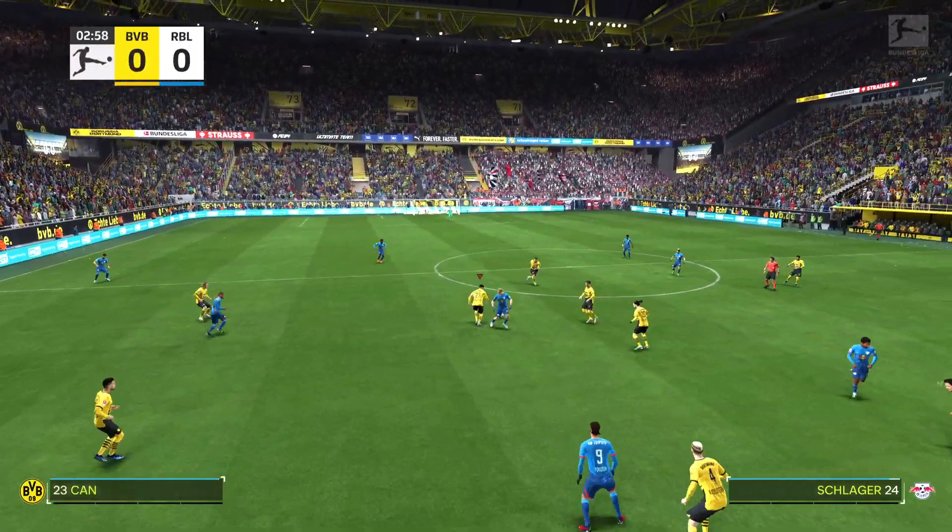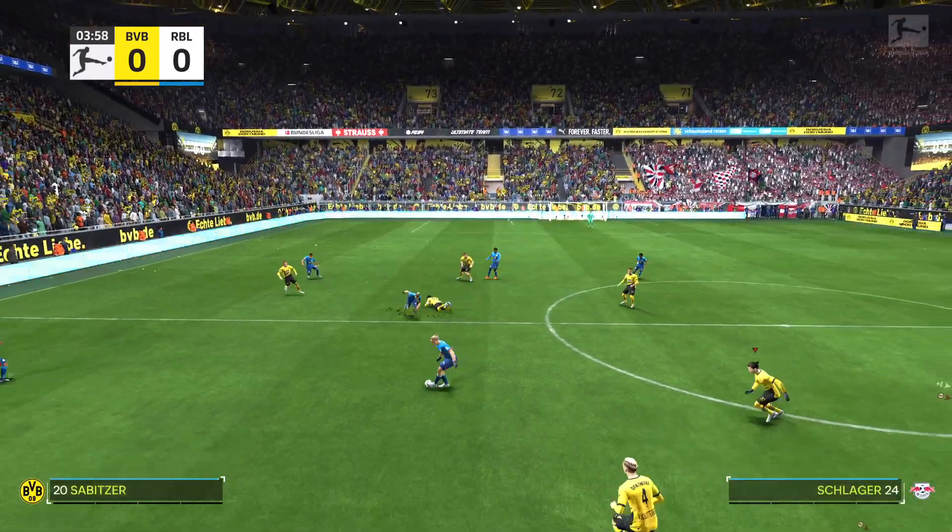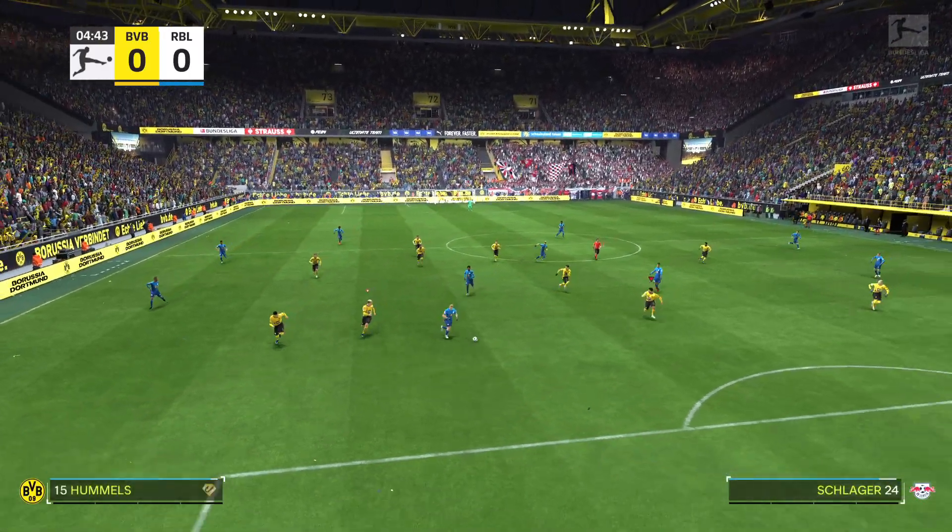Well, being in and around the ground before kick-off, the fans are buzzing. They can't wait for this game, so hopefully it's a fast-paced, entertaining match.